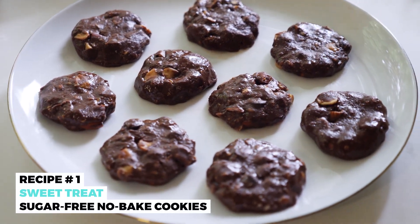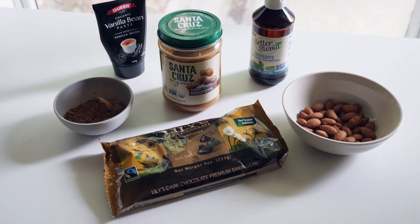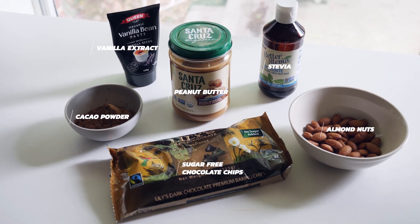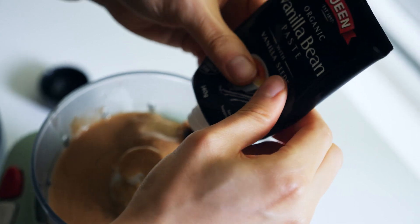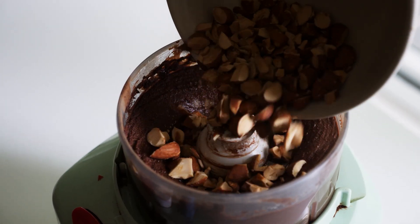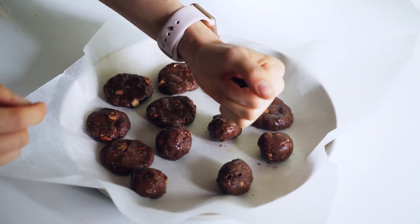Today's recipes are all quick and easy, and even the cookies are no-bake. Let's start with these delicious sugar-free no-bake cookies — literally the easiest cookies I've ever made. We need peanut butter, cacao powder, almond nuts, vanilla extract, stevia, and sugar-free chocolate chips. First, chuck the peanut butter, cacao powder, vanilla extract, and stevia into the food processor and process until smooth. Then add almonds and pulse once or twice — don't over-process or it'll turn too gooey.